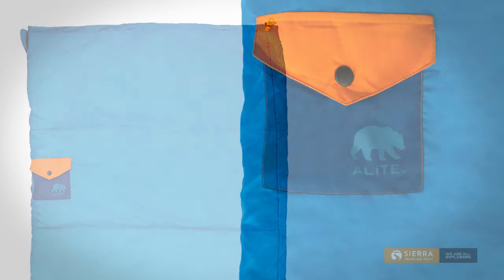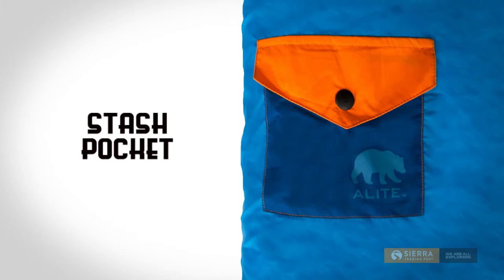There's a small stash pocket on the outside where you can store your keys, alarm clock, or a flashlight.